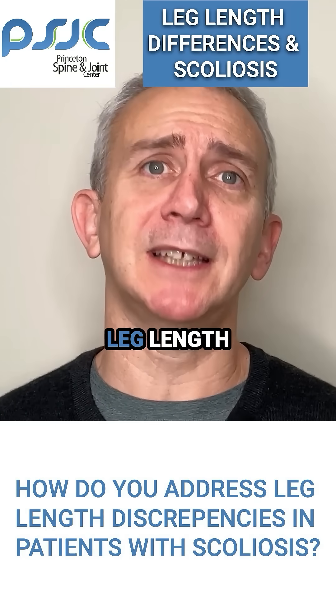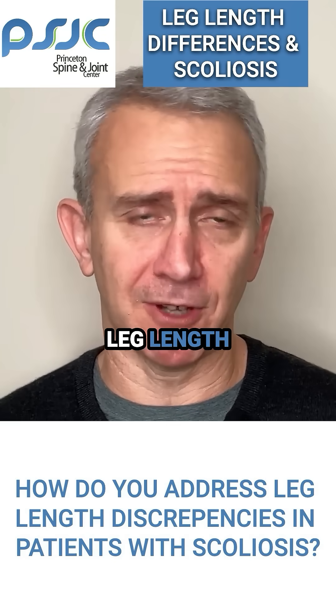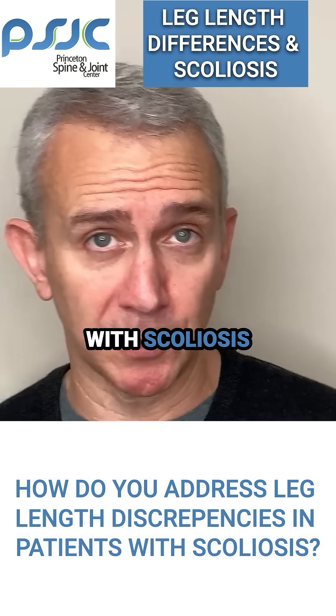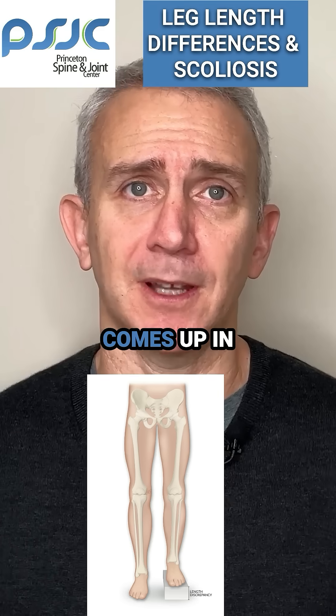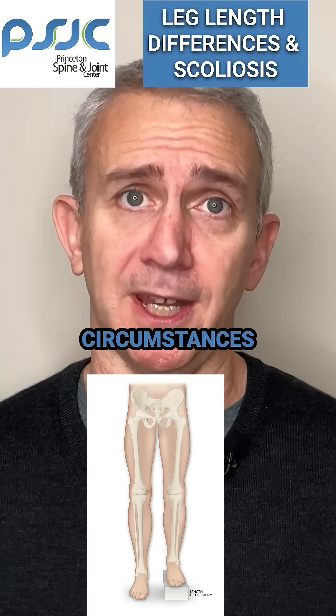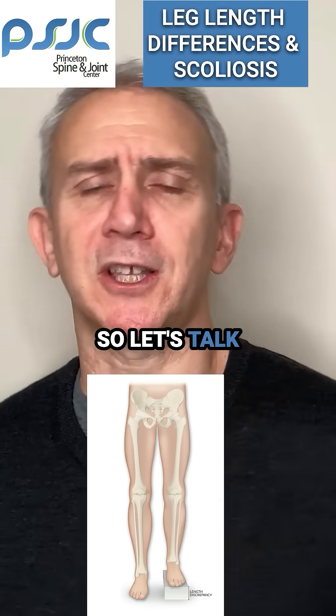Today's question is about leg length discrepancy. Specifically, the person was asking about leg length discrepancies in patients with scoliosis and how we address those. But the question of leg length discrepancy comes up in a variety of circumstances, and it's something that a lot of people wonder about. So let's talk about that.